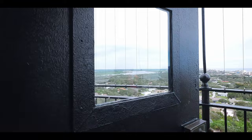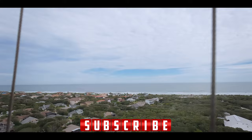Climbing up the 203 steps to the top rewards you with breathtaking views of the Atlantic Ocean and the surrounding area. It's definitely worth the climb.